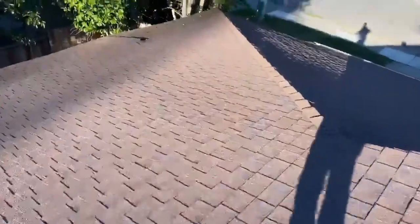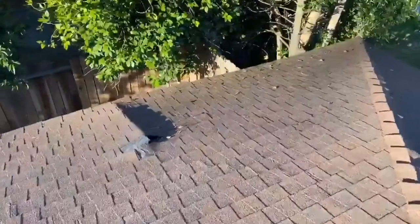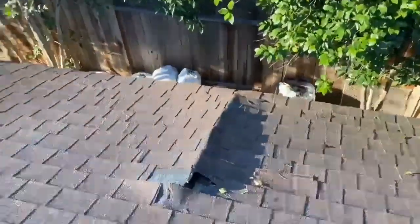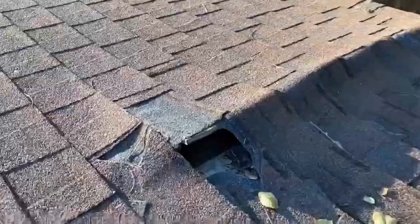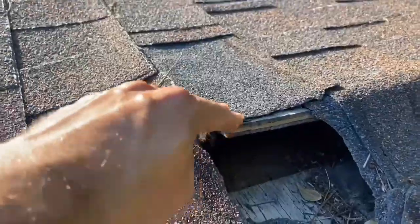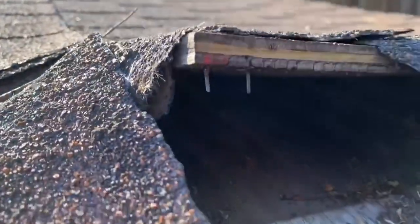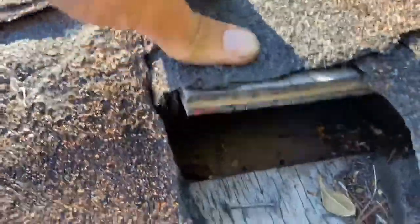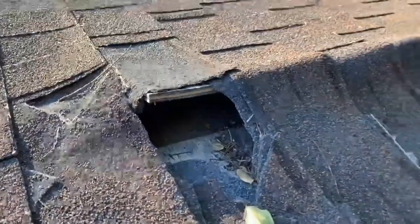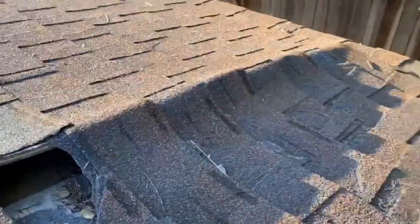It can become a problem, and here's a good example of what could happen if you just leave it alone and do nothing about it. The wood deck in here has a staple that just didn't hold, so it popped up and it's curling like this — it just tore a hole in the shingle.